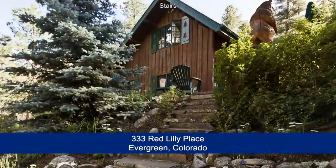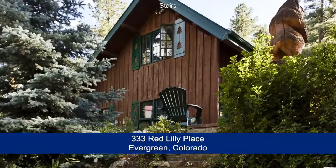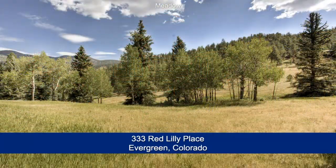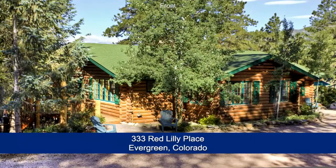Completing this mountain sanctuary is an oversized two-car garage within steps of the back door. This is a wonderful home in a pristine Colorado setting. You'll want to come see it in person. Please call for your private showing — you'll be glad you did.